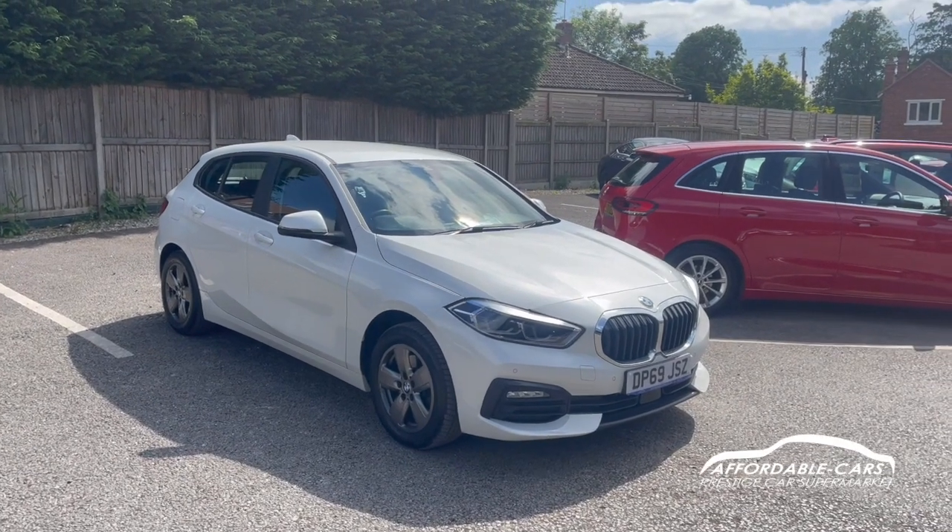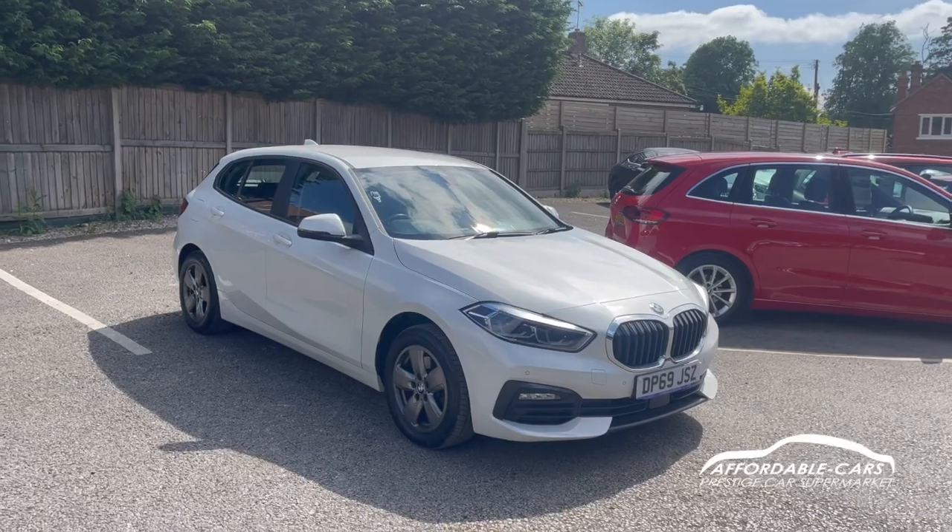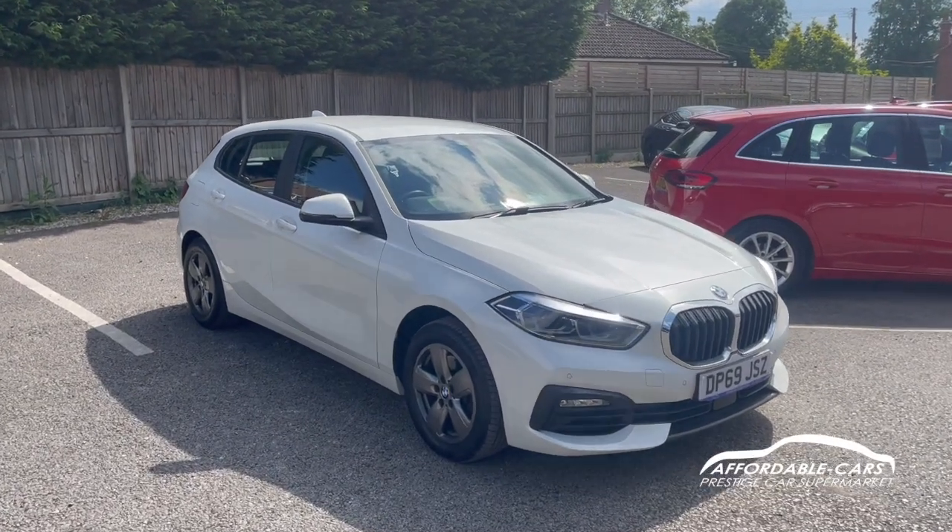Hi guys, today I'm going to do a virtual walk around at Fresh and Stock BMW 116D. This is the 1.5 diesel and this is the SE edition, finished in the gorgeous mineral white.